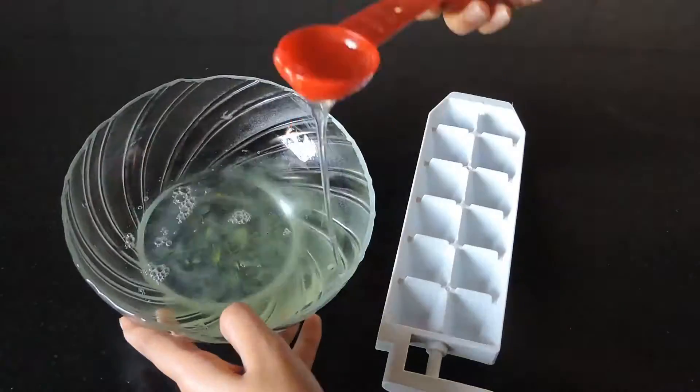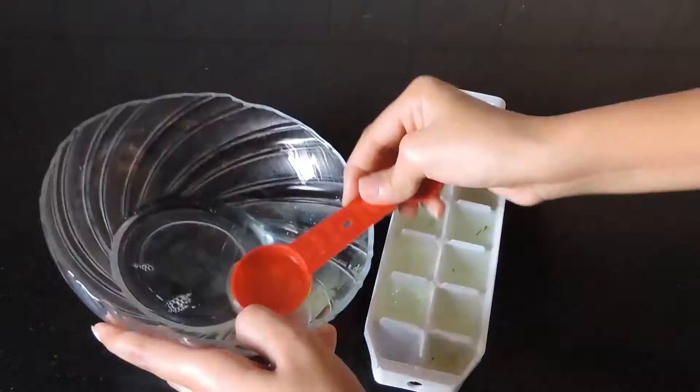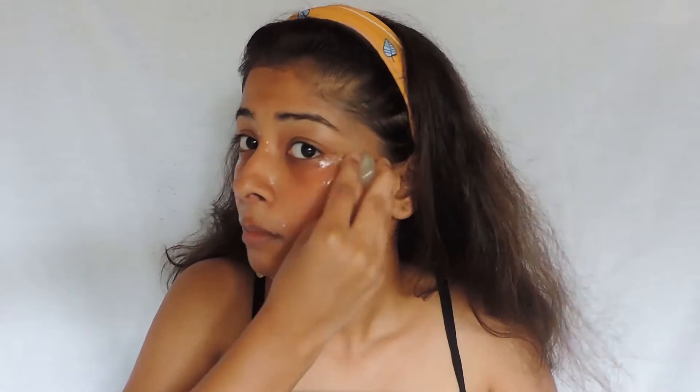Then fill this mixture into an ice tray and let it refrigerate. This is how it's gonna look. For the application, I usually use one cube in the morning after I wake up. The aloe vera gel has antibacterial properties — it helps brighten my skin and makes me feel really fresh. As it has rose water in it, you can even use this on your body if you have any rashes, burn marks, or bumps.